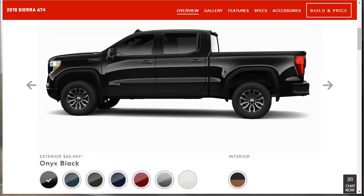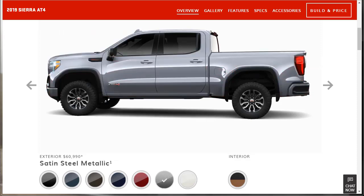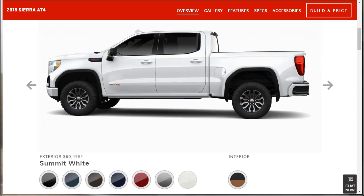Let's go back to the colors. This color is Black Onyx. Dark Sky Metallic — I've seen similar colors on Chevrolet or GMC trucks. Then there's Smoky Quartz Gray, Pacific Blue Metallic, Red Quartz Tint Coat, Satin Steel Metallic, and Summit White. I noticed the price here has always been $60,495, yet up at the top it said the base price was $50,000. I don't know where we jumped $10,000.